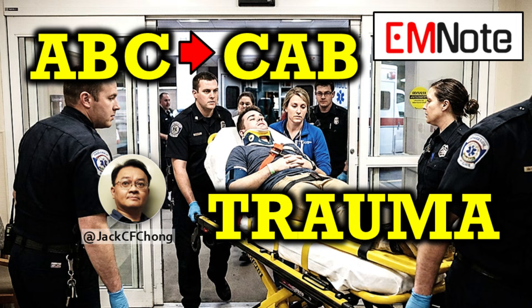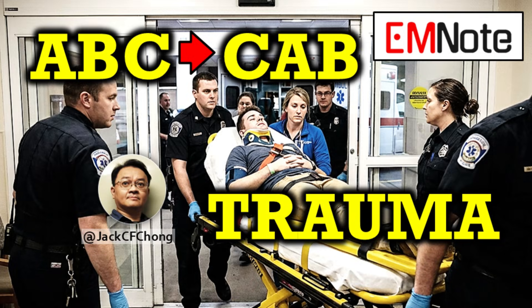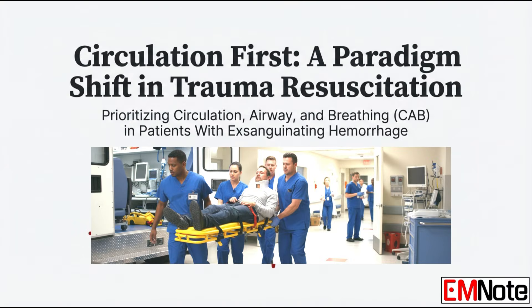We're looking at something that is a genuine revolution happening right now in critical care — a real trauma resuscitation paradigm shift. For decades, the mantra has been airway, breathing, circulation — the classic ABC sequence. But the evidence is now so compelling that for a specific high-risk patient, that order is being flipped. That's the core of this discussion.